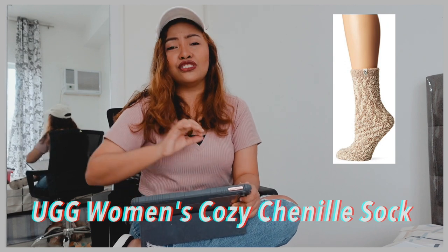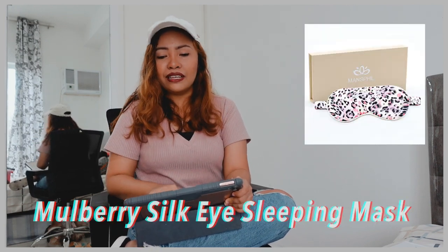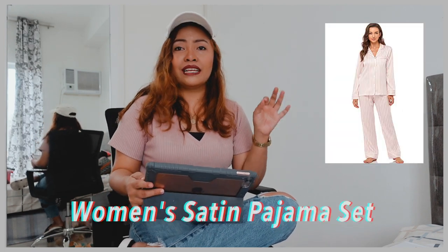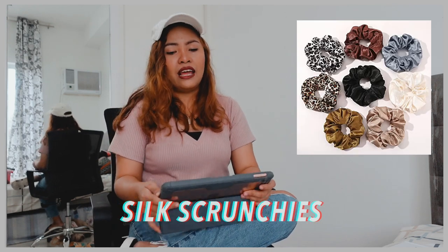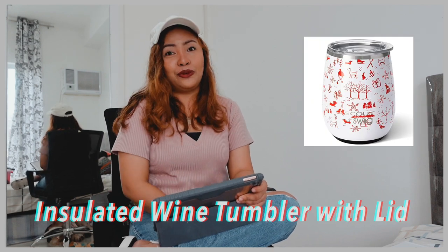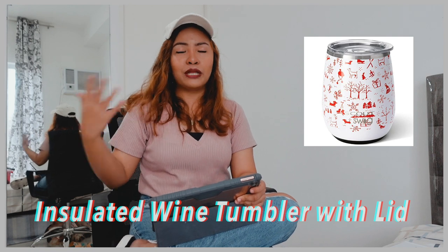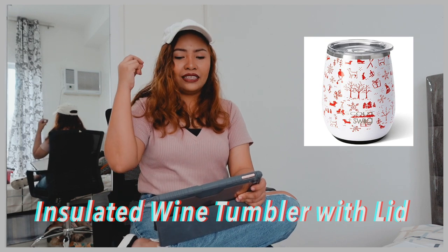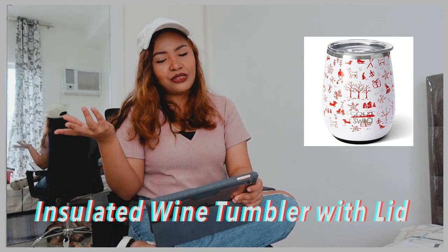Now let's move on to the next category which is Practical. First is the UGG Women's Scuffette. Next is UGG Women's Cozy Chenille Sock. And then a Mulberry Silk Eye Sleeping Mask — aside from helping you sleep better, it also has anti-aging benefits. Next would be a Women's Satin Pajama Set, followed by a Satin Pillowcase, followed by Silk Scrunchies. And then we have this Insulated Wine Tumbler with Lid — it has 40 plus pattern options, is dishwasher safe, can hold up to two glasses, and is stainless steel. For all the wine lovers out there, this is perfect for them.